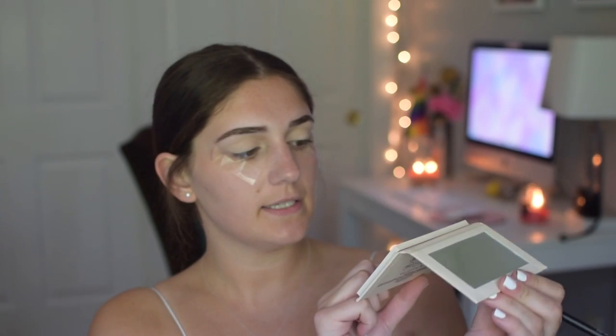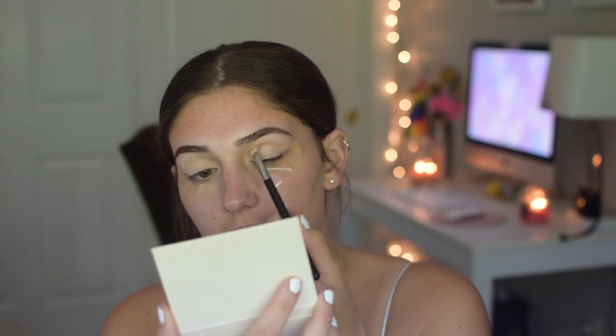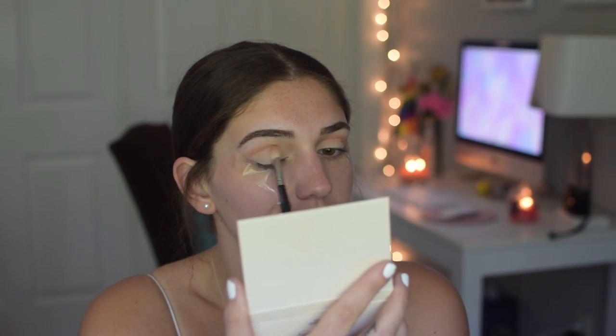Now I'm taking my MAC 217 crease brush and dipping into the shade Field of Dreams — the pinky nude color. I love this color. I'm putting it in my crease and bringing the leftover product into my outer corner along the lash line. I really like that it's pigmented but not overwhelming — it's great for someone who wants a more basic, buildable shadow rather than something dark and intense right in the crease.